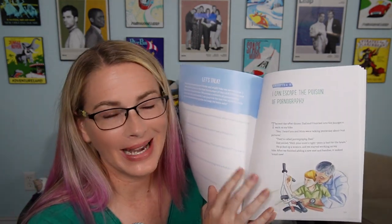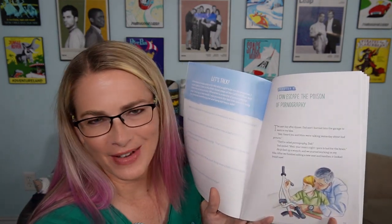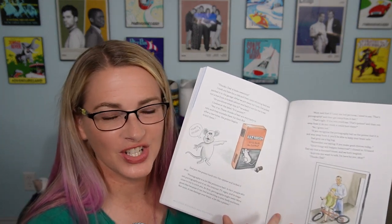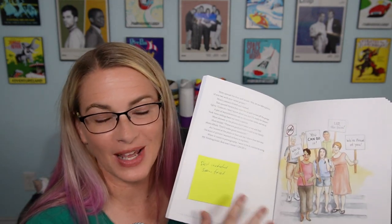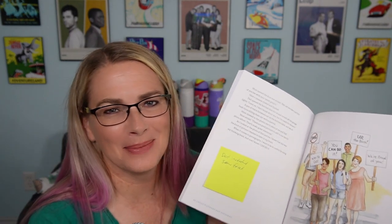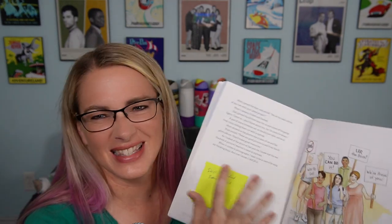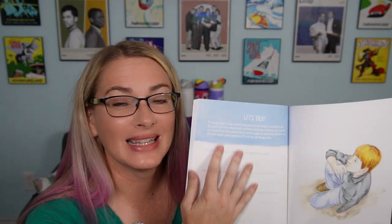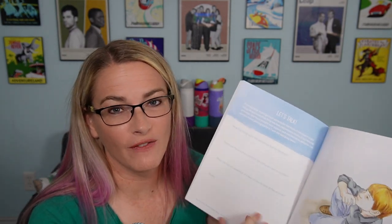Here in the story, they get dad involved — we've had the conversation with mom, now we're having a conversation with dad. I would probably just have these conversations in real life instead of going over this section, because it seems a little forced. The dad says, hey, I heard you were talking to your mom about pornography — it feels like a somewhat throwaway section. But definitely go through the last discussion questions and fill these out with your kids.